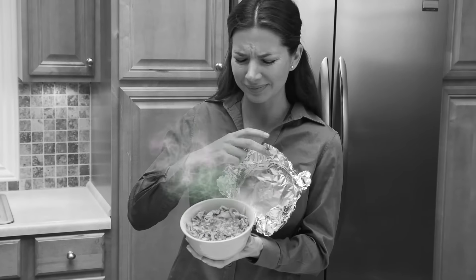Hi, Anthony Sullivan here for Presto. Now you can instantly vacuum seal any dish, bowl, or plate so all your food stays fresh and tastes great.